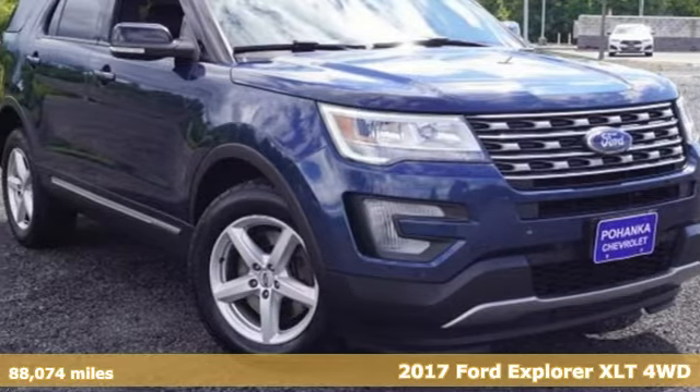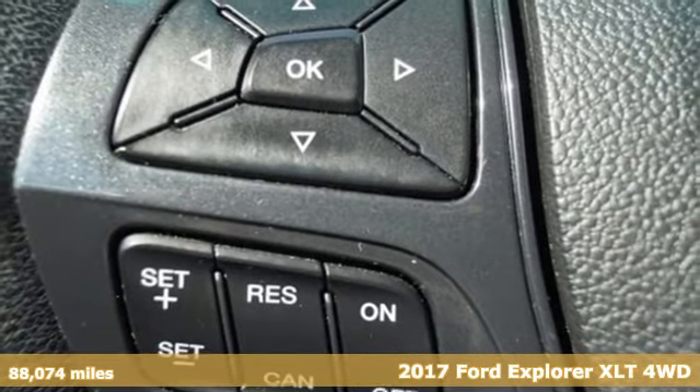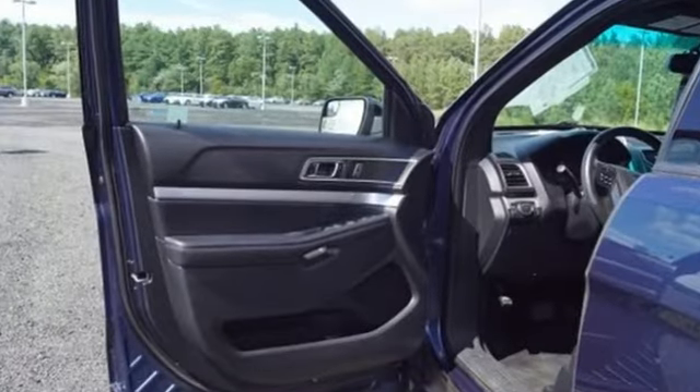Here's a 2017 Ford Explorer — aptly named, handsomely appointed. When people talk about the beautiful scenery, they'll be talking about this Explorer too. And with features like these, every drive is a pleasure.